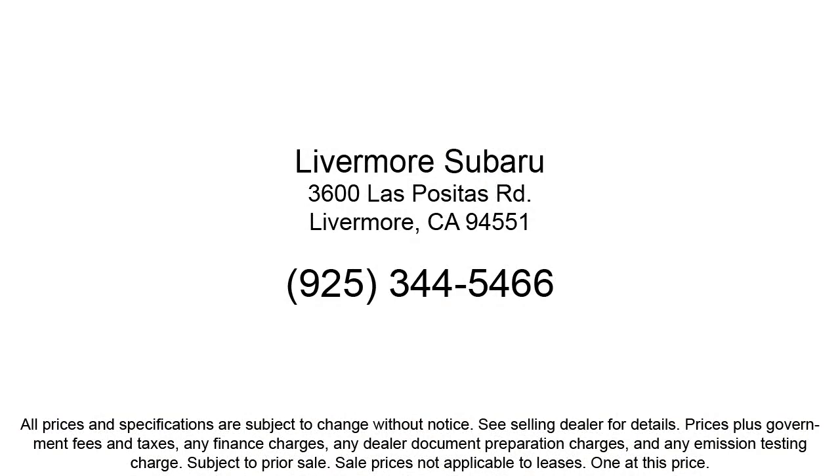Our customers are the lifeblood of our business, so we go the extra mile to make sure that every guest has the best possible shopping experience. So give us a call or stop by Livermore Subaru today.